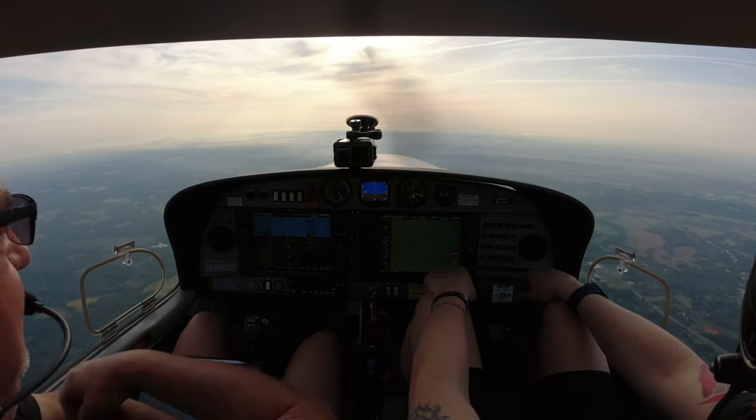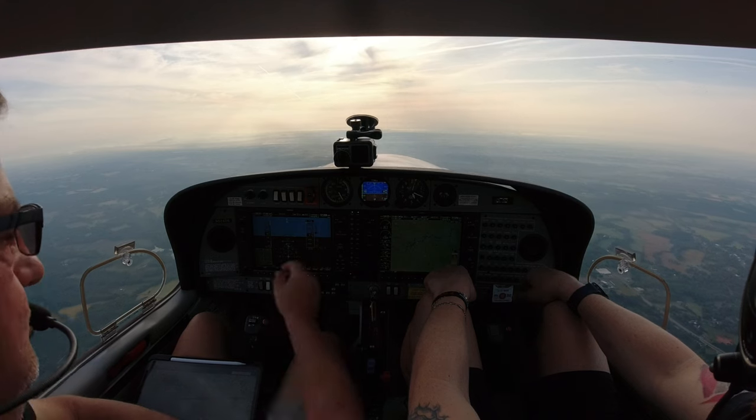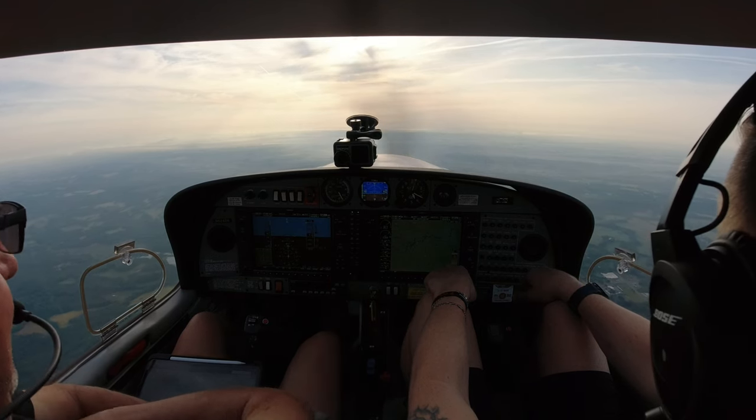We're clear and we've got smooth air — very nice. And you're flying with me, so guess what you have? A 30-knot headwind. We were supposed to have a 9-knot tailwind, but not when you fly with Diamond Star Pilot.